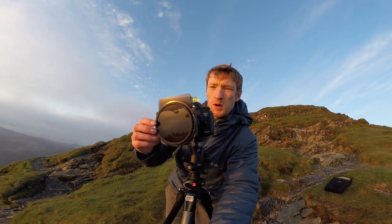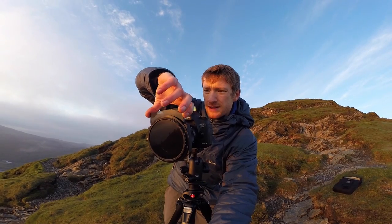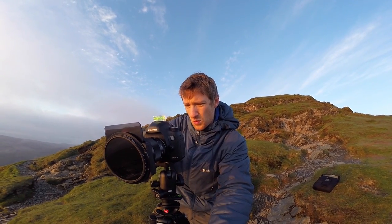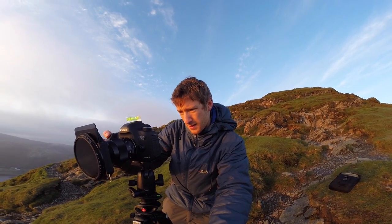The conditions are very challenging today with it being so hazy, so I'm using an array of filters. On the front I've got a polarizing filter and two ND grads — both of them two stops. One's hard edge, one's soft edge. All of those filters are just taking the edge off and allowing me to get this in one single exposure.